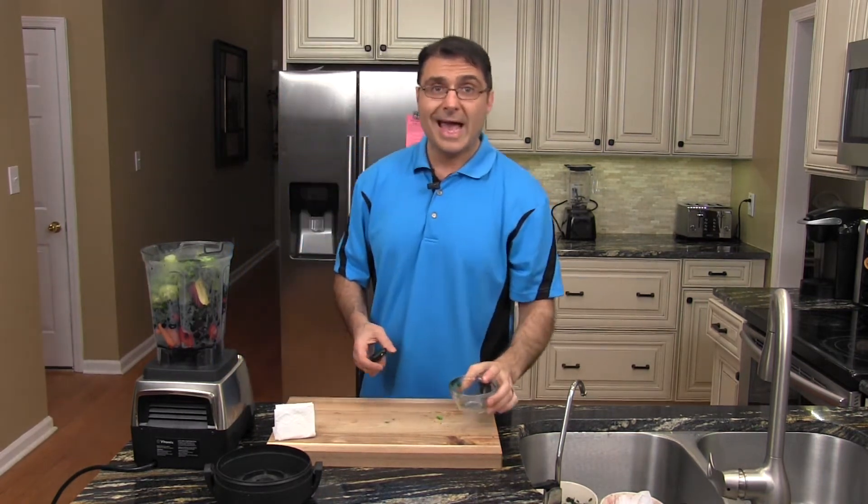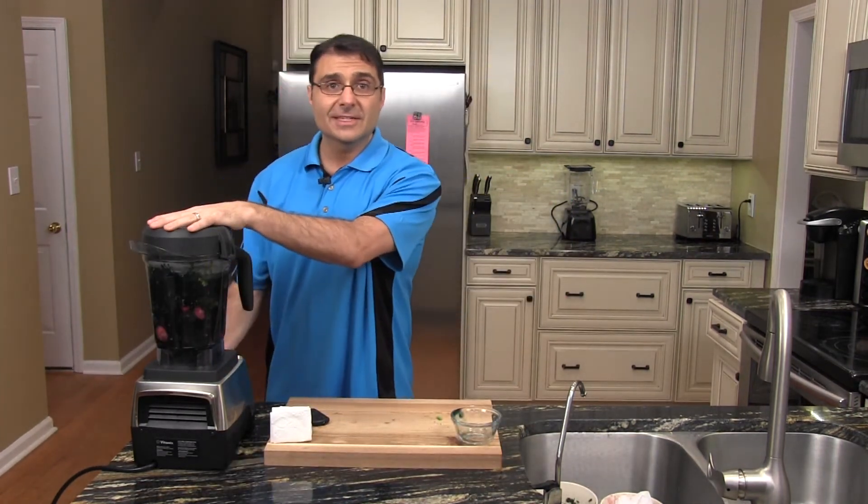We're going to dump our wheatgrass and spirulina powder mix right here in the blender. And there you have it — I'm going to blend it in my handy dandy Vitamix. It's going to get loud.